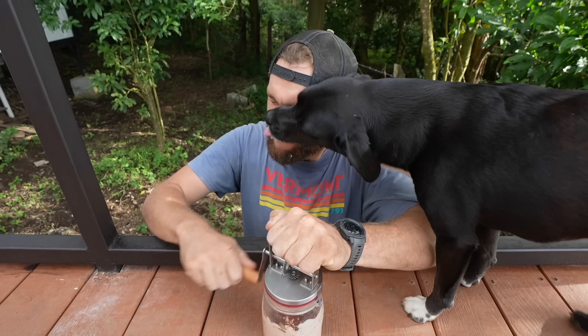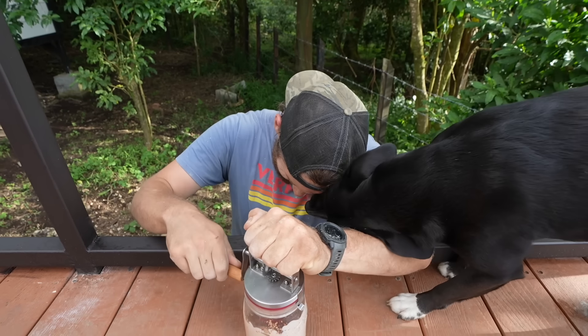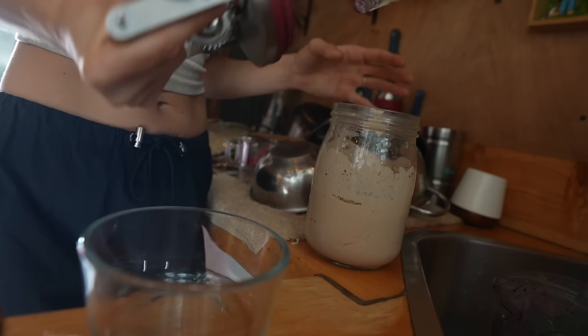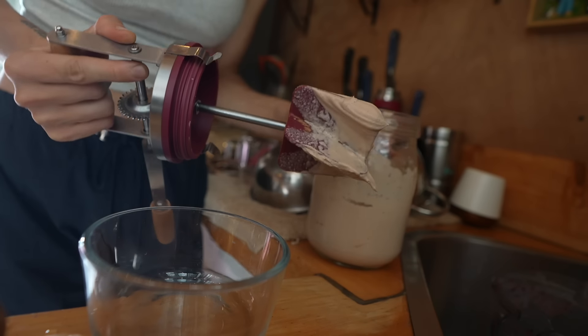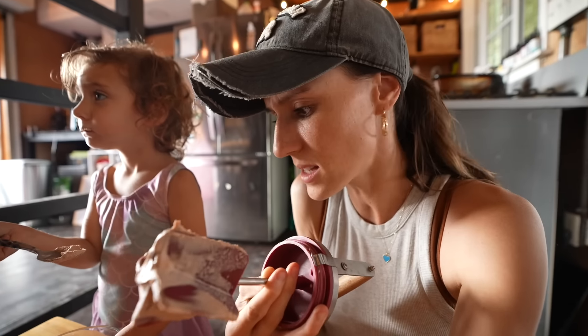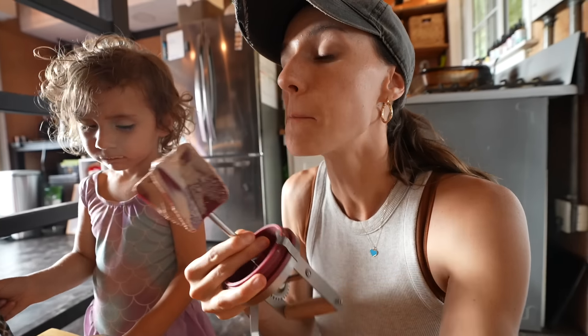Are you trying to get some of this? Oh, look at that. She's so funny. That looks amazing. I need to add a little bit of maple syrup. This is such an amazing, easy, healthier treat — it's basically like a mousse.